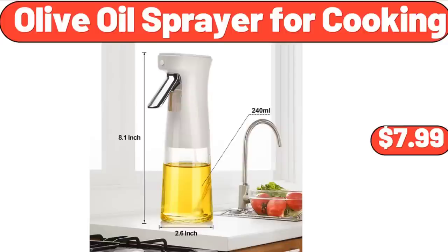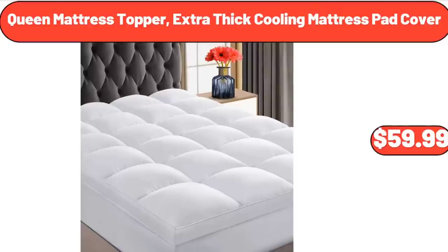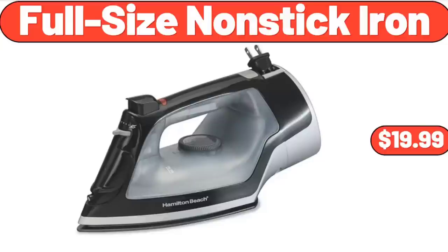Olive Oil Sprayer for Cooking, $7.99. Queen Mattress Topper Extra Thick Cooling Mattress Pad Cover, $59.99. Full-Size Non-Stick Iron, $19.99.